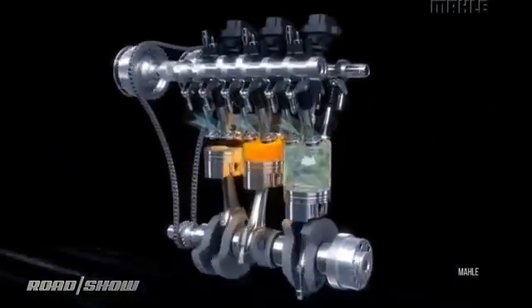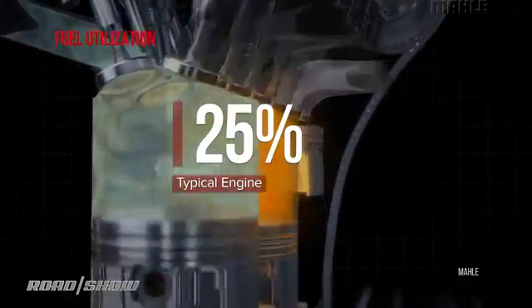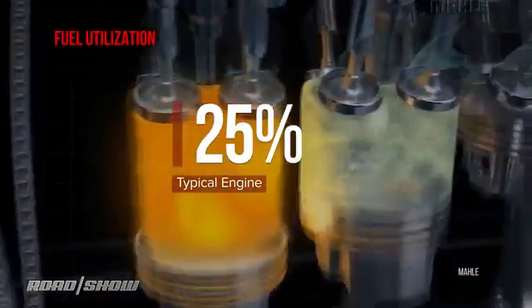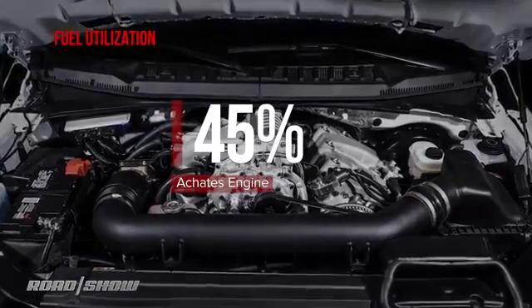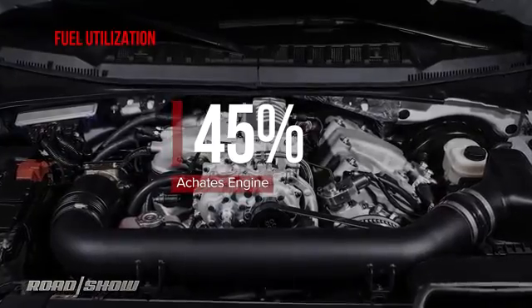So what's the point of upending everything we've known about engines? Today's engines extract maybe 25% of a gallon of gas in moving the car — the rest goes to heat. The most important thing is to take as much of the fuel energy as possible and deliver it to the driveline, rejecting less of that fuel energy to heat. Achates says this engine can put 45% of a gallon of gas to work doing work.